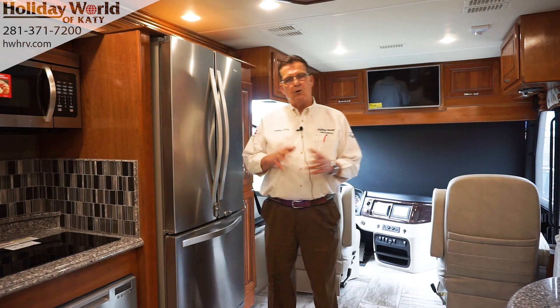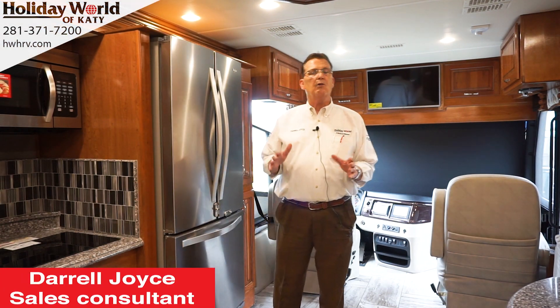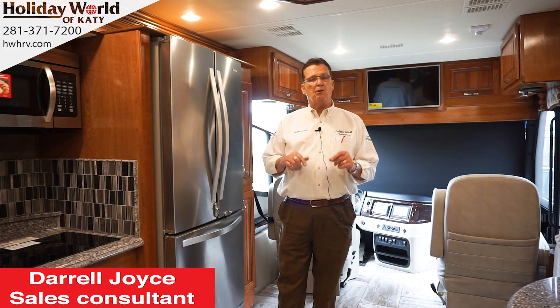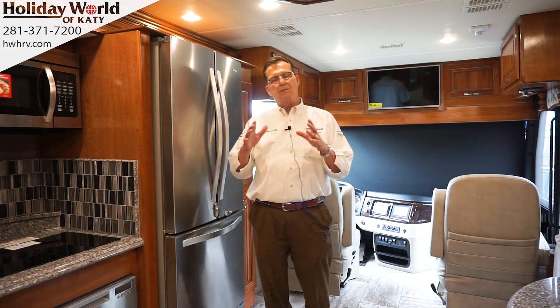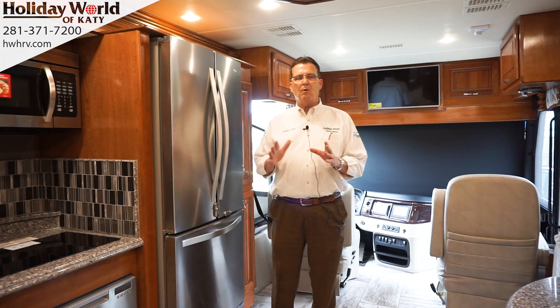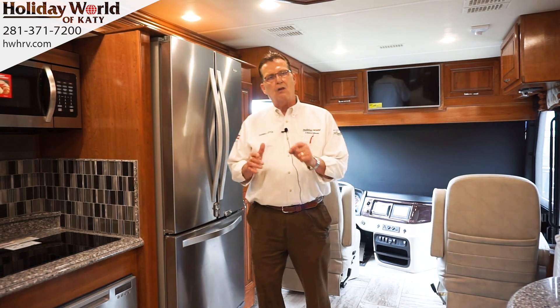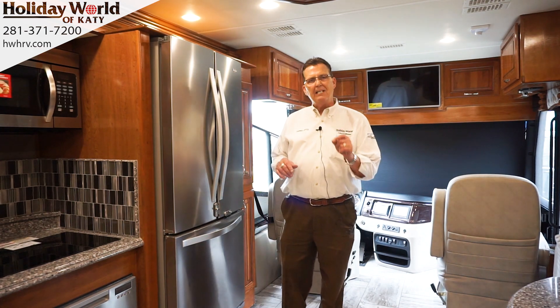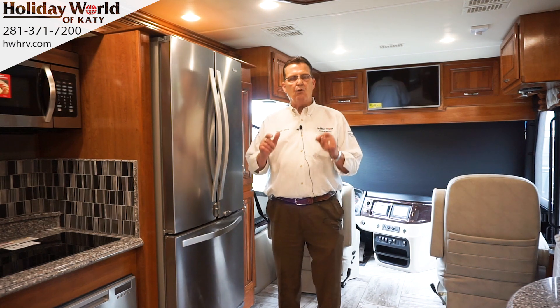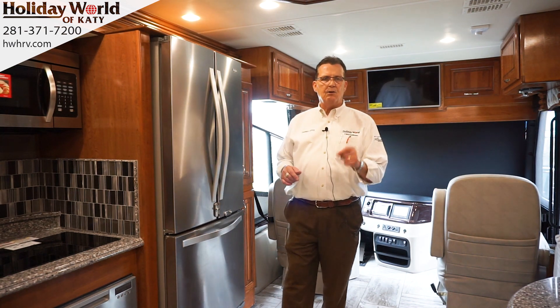My name is Daryl Joyce. I'm talking to you today here from Holiday World of Katy, Texas. We're talking about the new 2018 Discovery LXE. This particular model is called a 40G. If you know anything about a 40G Discovery, one of the best-selling motorhomes in the country — it's the number one selling bunkhouse diesel motorhome for 11 years running.